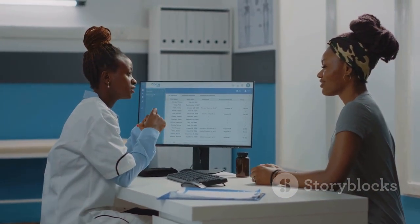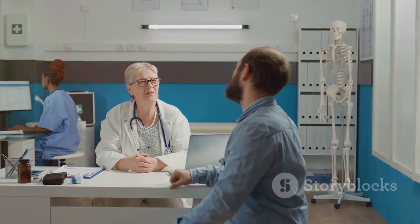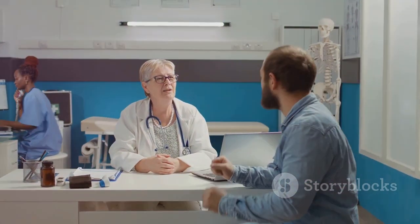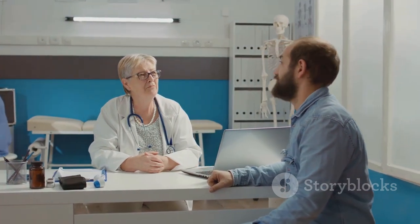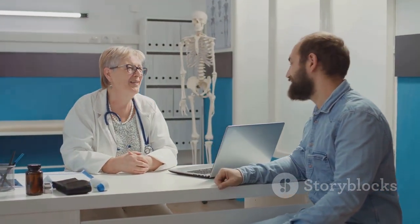Make sure to stay connected with us for more fitness tips, expert advice, and an array of interesting content. Remember, consistency is key in fitness and we're here to guide you every step of the way. So until our next session — stay fit, stay healthy.